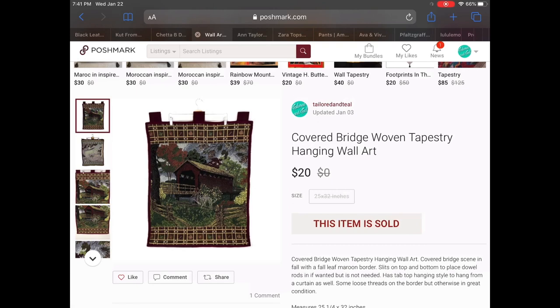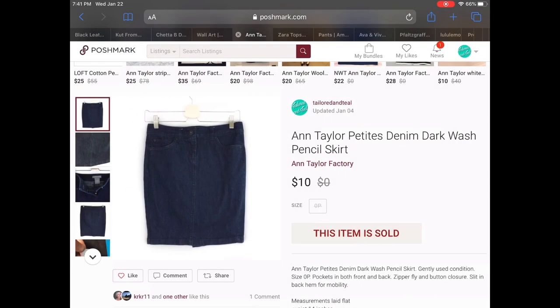Next up is a covered bridge woven tapestry wall hanging art. This was actually my uncle's who passed away a few years ago — he really loved covered bridges. My mom and I decided that it needed to go on to someone else's house and hopefully they could enjoy it just as much as he did. I accepted an offer of $20.